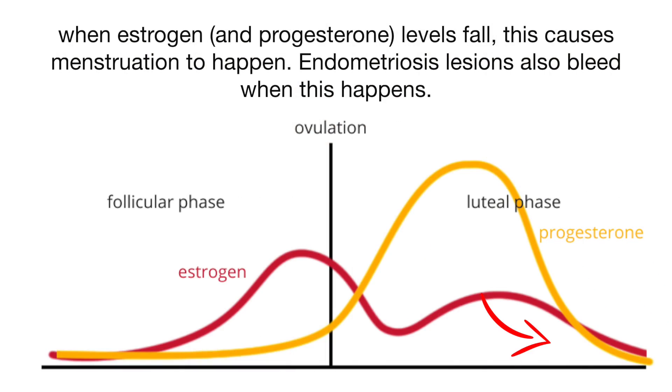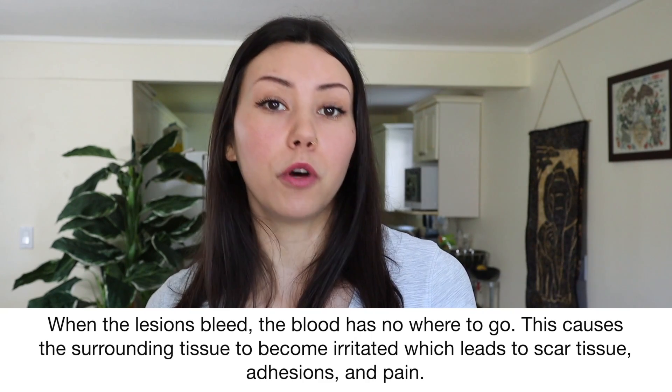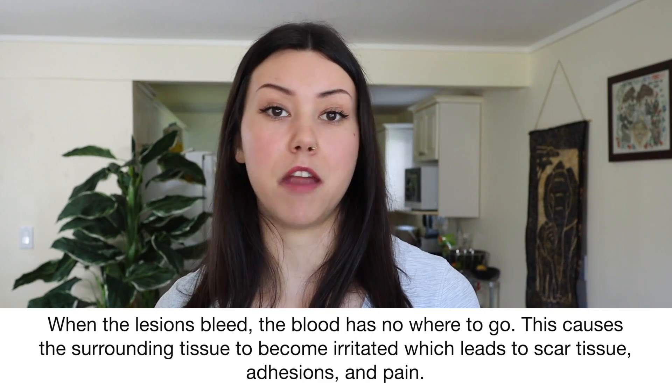Then when your estrogen goes low in your luteal phase — that is when you have your period — you will shed your endometrial lining, but these endometriosis lesions will then bleed because they are hormone sensitive. So once estrogen drops really low they bleed just like they would if they were in your uterus being shed during your period, and that bleeding can cause a lot of symptoms.